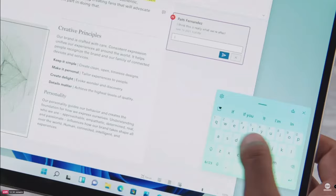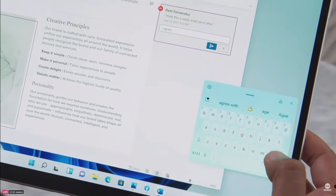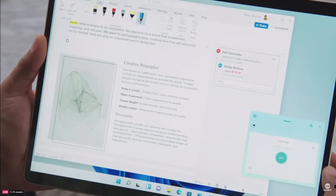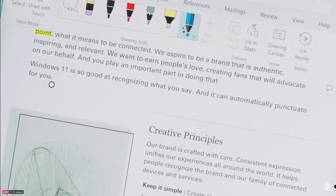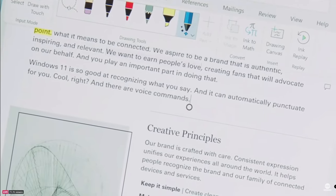Or you can use the new touch keyboard, which is amazing. There are new themes so you can make it yours — it might even feel like the one you have on your phone. You can swipe with your thumb, use the space bar as a cursor, and it wouldn't be complete without emojis and GIFs. And last but certainly not least, voice typing — arguably the fastest way to get your ideas down on paper. Windows 11 is so good at recognizing what you say, and it can automatically punctuate for you. And there are voice commands — delete that.